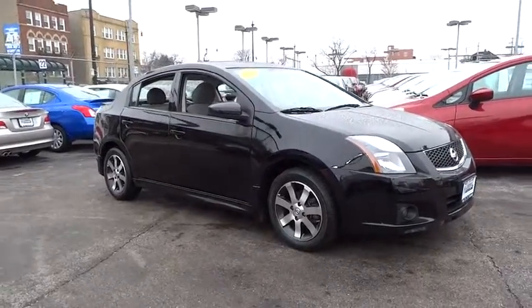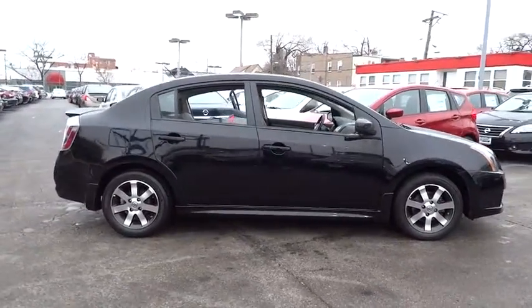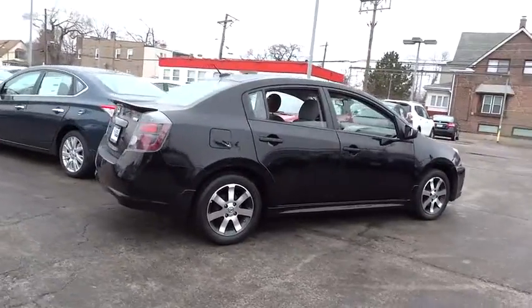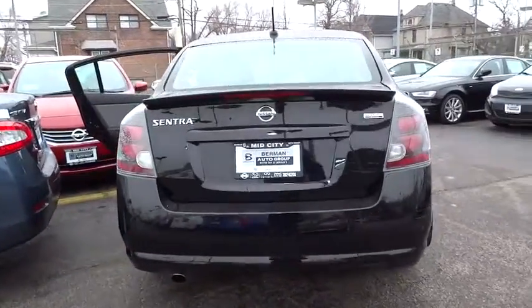2012 Sentra. With its spacious and versatile interior and stellar 34 miles per gallon fuel efficiency, the Nissan Sentra is the obvious choice for anyone who wants to enjoy a stylish and comfortable ride, and is priced below $15,000. This vehicle has less than 30,000 miles.